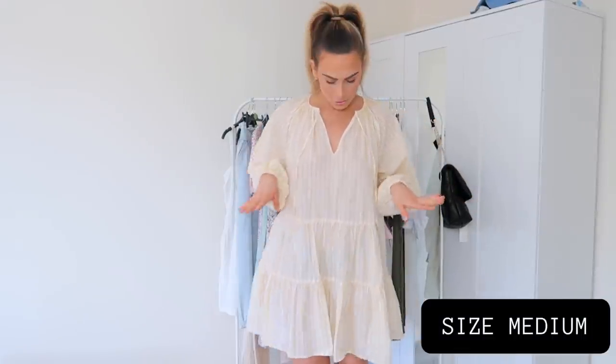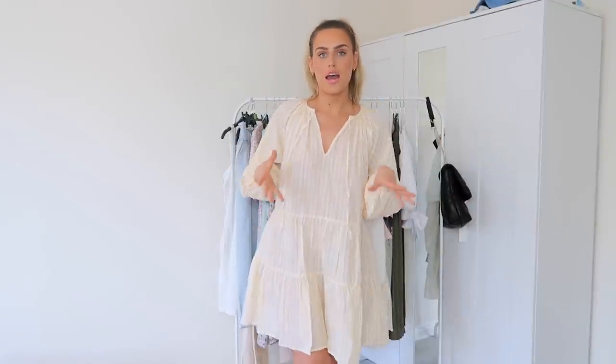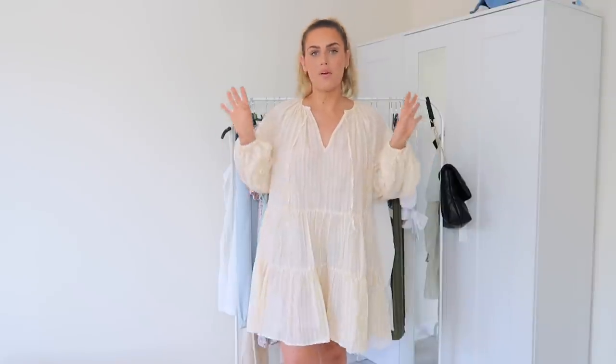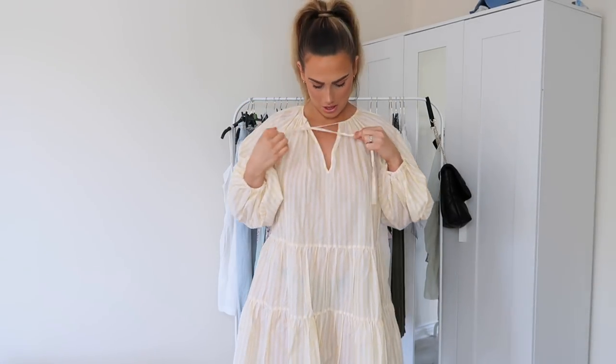This next dress I'm not 100% sure about — I went for the yellow stripe, a kind of lemon and white stripe, but it is a really thin, quite see-through material. I feel like it would work as a beach dress or bikini cover-up. I do see girls rocking these in summer with sliders and they look really cute. I'm just not sure it suits me — it's so loose it doesn't do much for my figure. I think I'd have been better sizing down a couple so it wasn't as baggy.